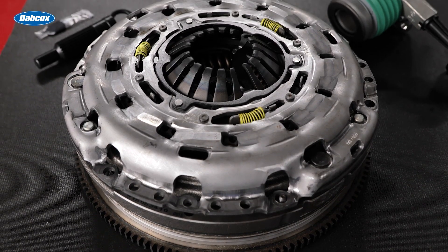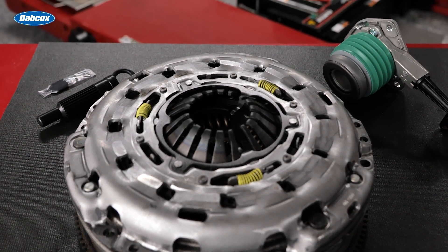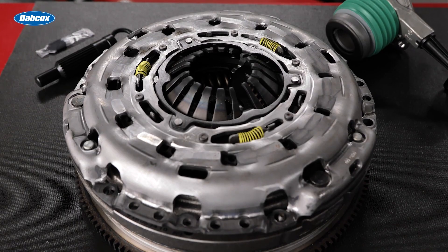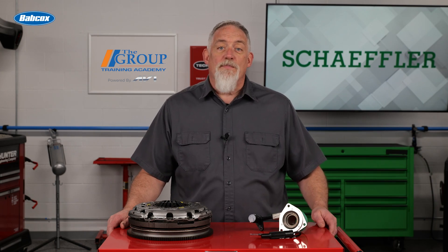Most later model vehicles with a manual transmission use a hydraulic system consisting of the clutch master cylinder, hydraulic hoses, the concentric slave cylinder, and the concentric slave cylinder bearing to actuate the clutch. Several mechanical components, including the pedal, the firewall, and the over-center spring, make up the rest of the system.